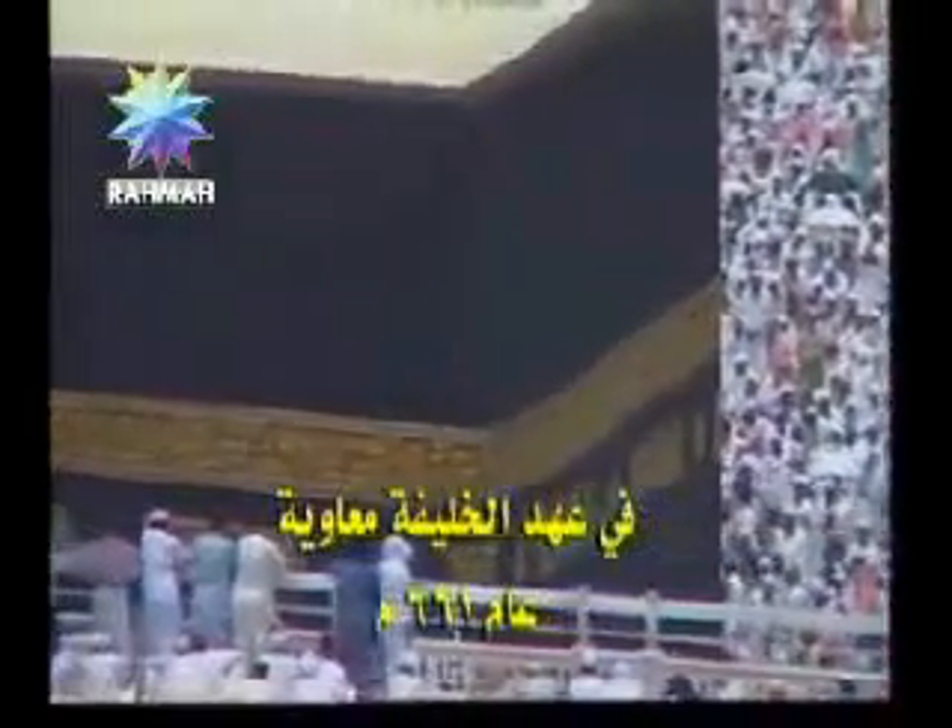During the early years of Islam, the Kaaba had a plain cover called Kiswa, made of chosen silk without any calligraphic elements. During the reign of Muawiyah in the year 661 AD, the Kaaba was given two Kiswa each year.